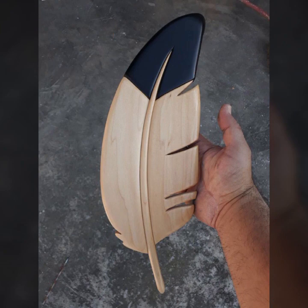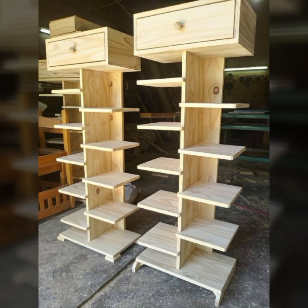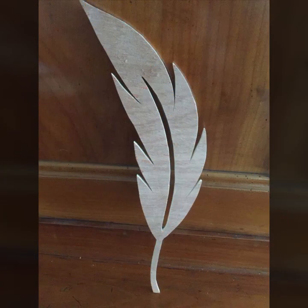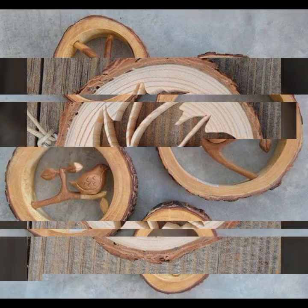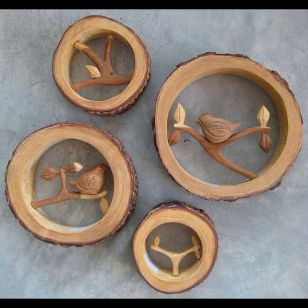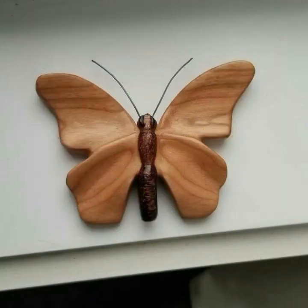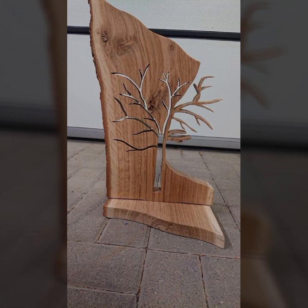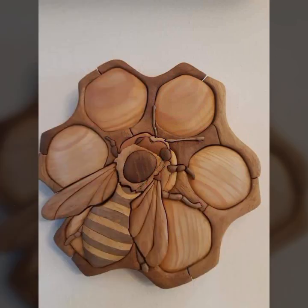Hello friends, welcome back to my YouTube channel. Today I will talk about the most beautiful, most trendy wooden projects — new designs, new ideas, stylish designs and ideas you can see in this video. Watch my video till the end for more designs and ideas. Every design is different, beautiful, and trendy — very useful designs and ideas.